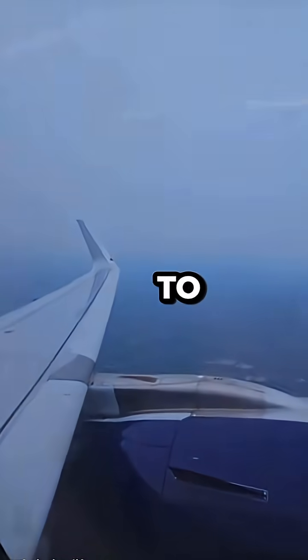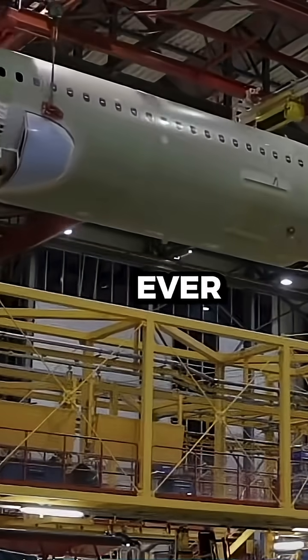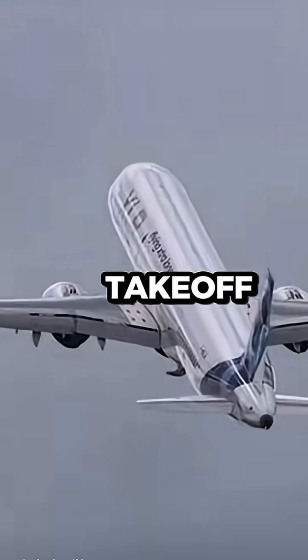The XLR is designed to fly up to 8,700 kilometers — the longest of any narrow body ever built. To do that, it carries an extra rear-center fuel tank and a higher max takeoff weight.